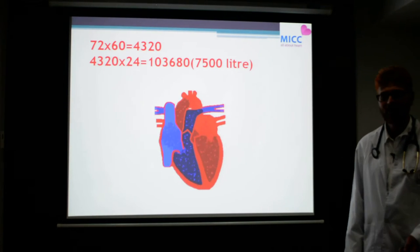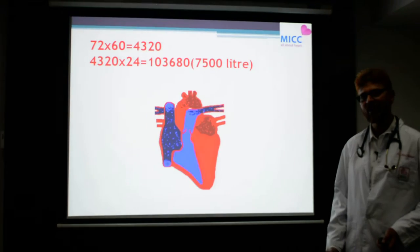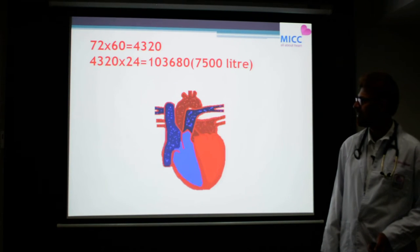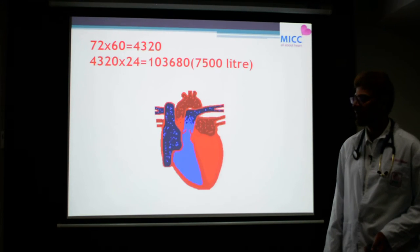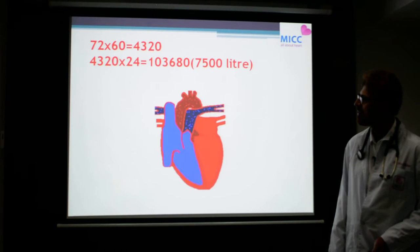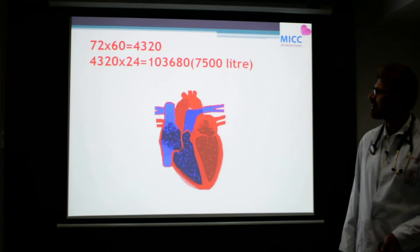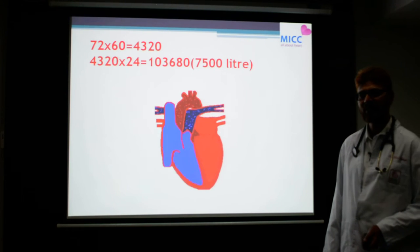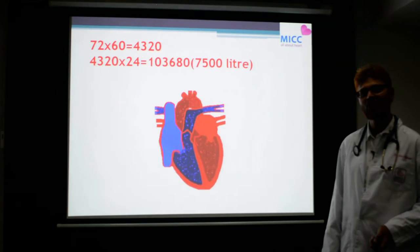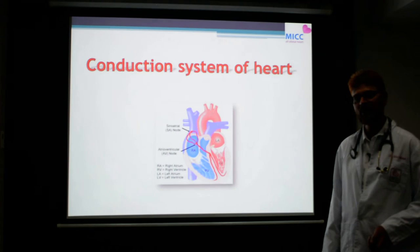The heart beats continuously, starting right from intrauterine life until the last moment of an individual's life. It beats almost 70 to 100 times per minute — that is almost 4,320 times in an hour — and beats almost 100,000 times in 24 hours. It also pumps almost 7,500 liters of blood every day.